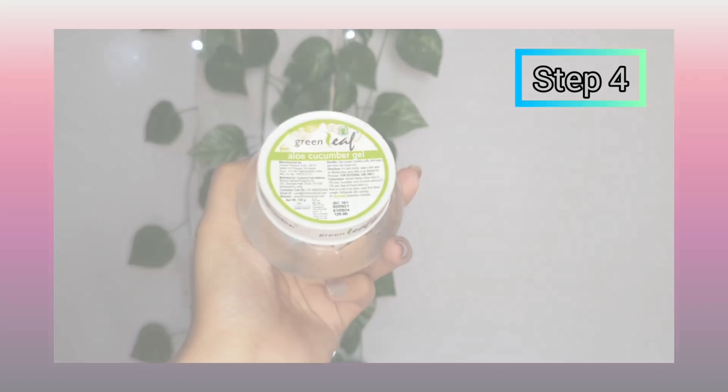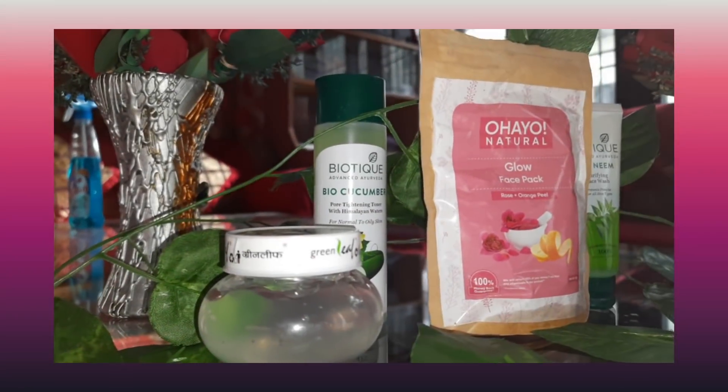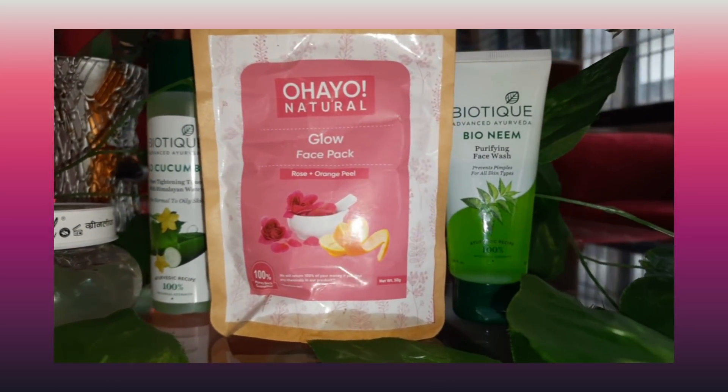You can apply the toner with your hands on your face. The last step in the skincare routine is aloe vera and cucumber gel. Take a little amount and apply it on your face. Aloe vera is great for all skin types — whether you have combination skin or not, it will make your skin smooth and help with dark circles, breakouts, pimples, and acne.